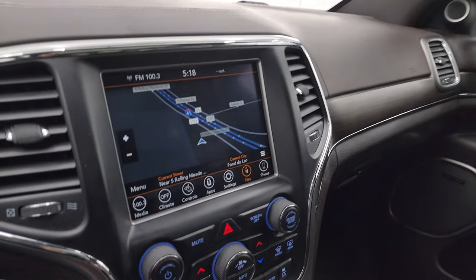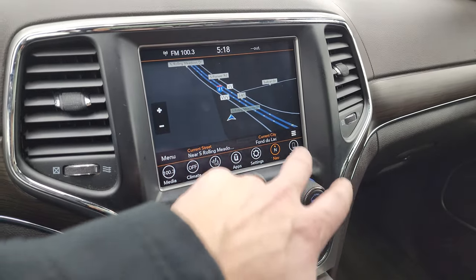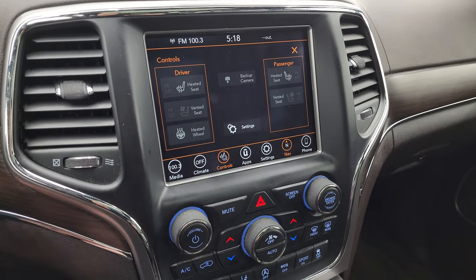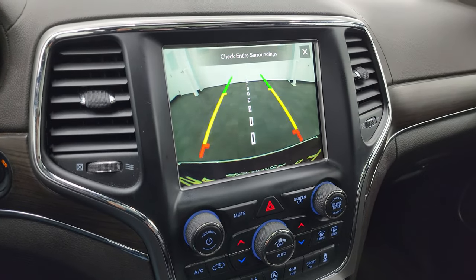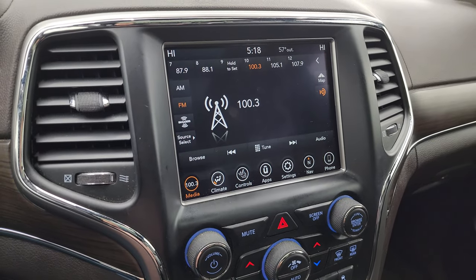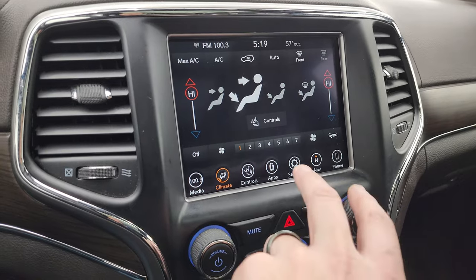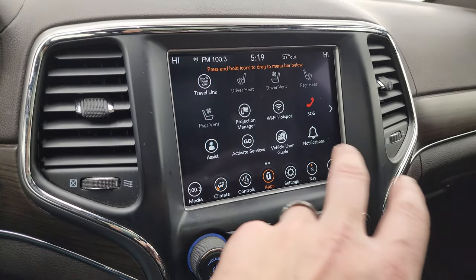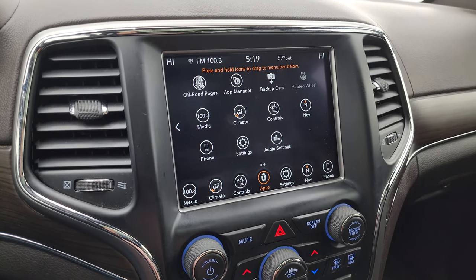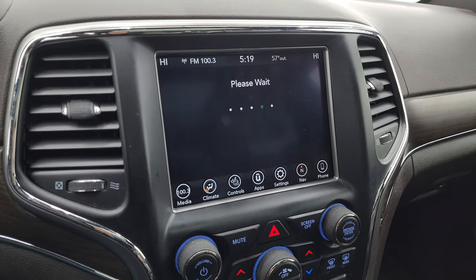This one comes with the Uconnect 8.4 4C radio. You get the factory navigation system — there is Highway 41 and that is working nicely. You also have your heated seats, cooled seats, and heated steering wheel controls right there. There is your backup camera — you can see that is working nicely. You get AM, FM, and SiriusXM radio capabilities, dual climate controls, and all your different apps. This one has projection manager — you can project your cell phone to the screen via Android Auto or Apple CarPlay.